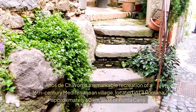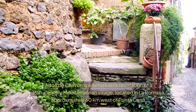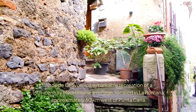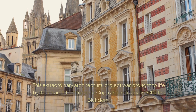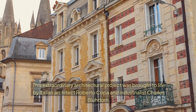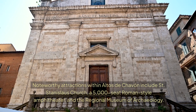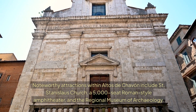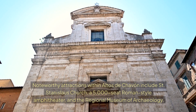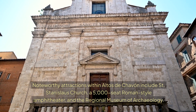Alto de Chavon is a remarkable recreation of a 16th-century Mediterranean village located in La Romana, approximately 60 km west of Putucana. This extraordinary architectural project was brought to life by Italian architect Roberto Coppa and industrialist Charles Buldorne. Noteworthy attractions within Alto de Chavon include St. Stalastos Church, a 5,000-seat Roman-style amphitheater, and the Regional Museum of Archeology.